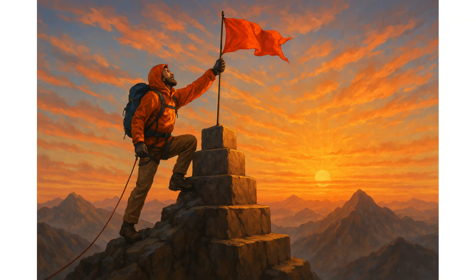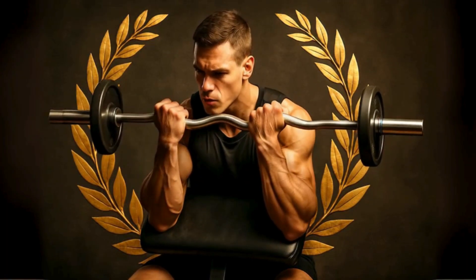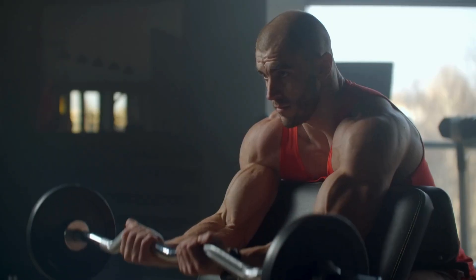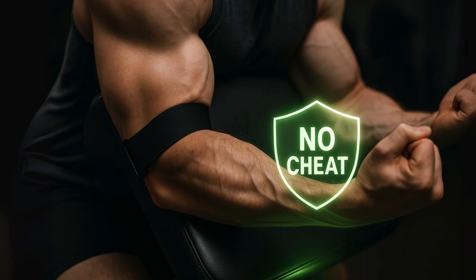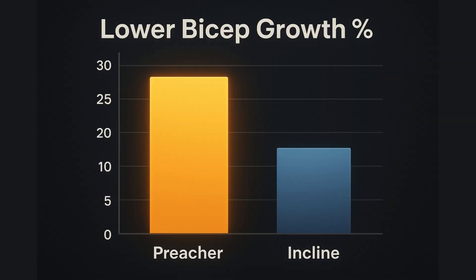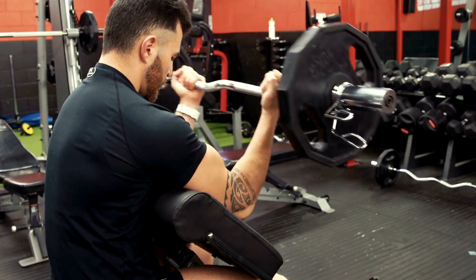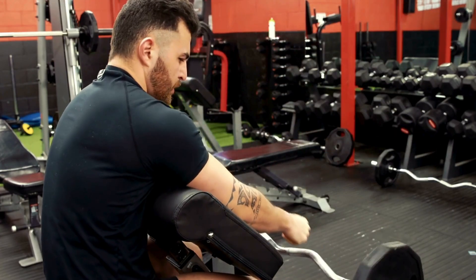We've finally made it — the S-Tier. These are the exercises that science tells us are objectively the best for building your biggest, strongest biceps. Our first S-Tier champion is the preacher curl. Whether you use a dumbbell, a barbell, or a machine, the preacher curl is king when it comes to isolation. It locks your upper arm in place, making it almost impossible to cheat. More importantly, it creates incredible tension through the lower and middle part of the rep. A recent study found the preacher curl resulted in significantly more growth in the lower part of the bicep compared to the incline curl. Its ability to isolate the muscle and build that lower bicep fullness is unmatched. A clear S-Tier choice.